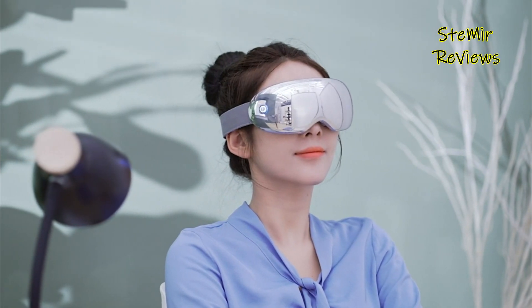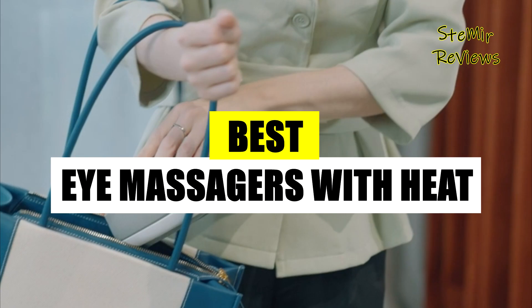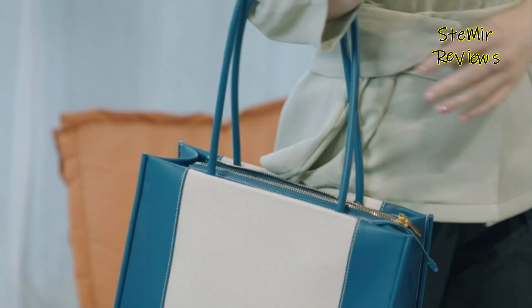Greetings! Join my channel for an exciting exploration of eye massagers with heat. Stay connected for detailed reviews of the top market options, and discover the world of rejuvenating eye care.